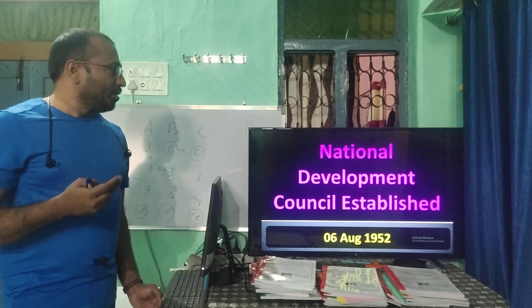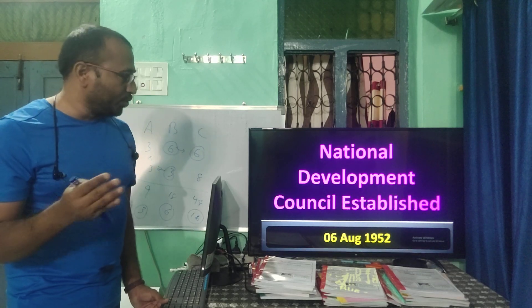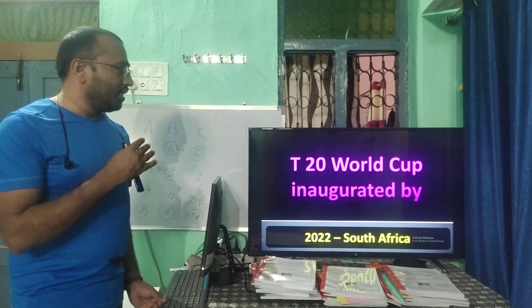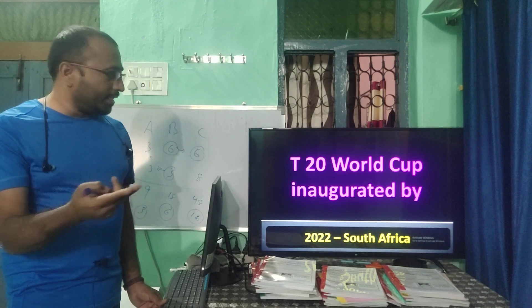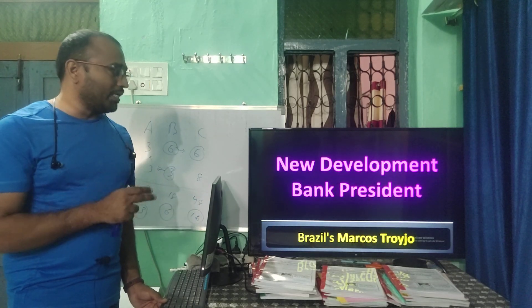The National Development Council (NDC) was established on 6th August 1952. The atomic theory was formulated by Niels Bohr. The T20 World Cup 2022 was to be hosted by South Africa. The New Development Bank president is Marcos Troyjo from Brazil.